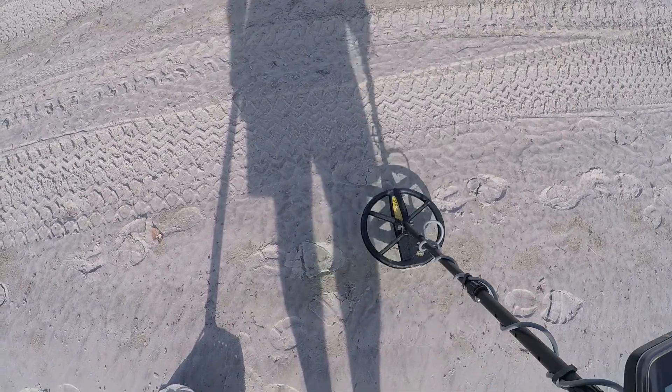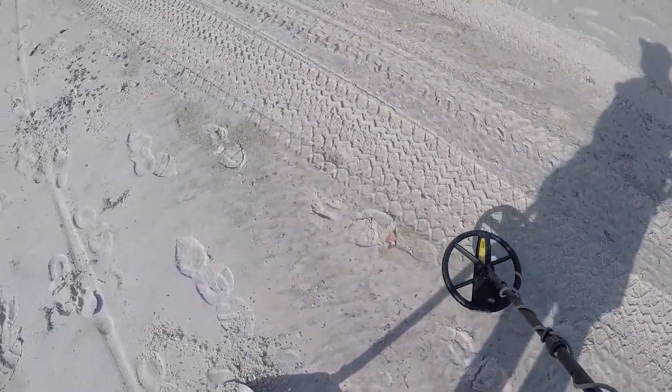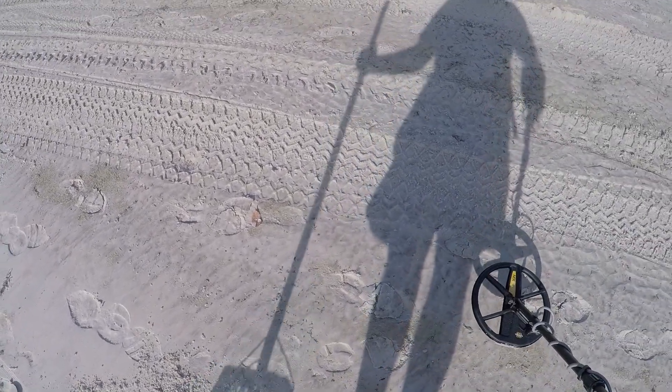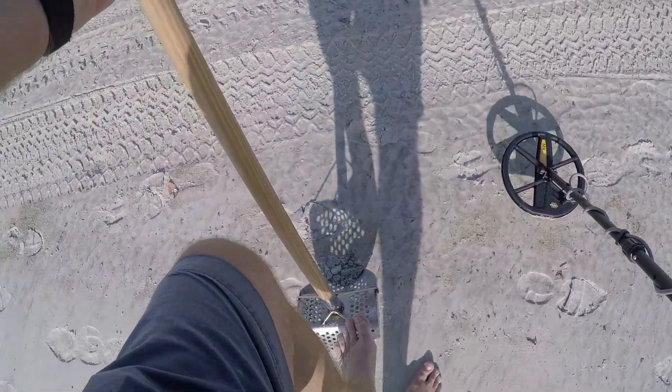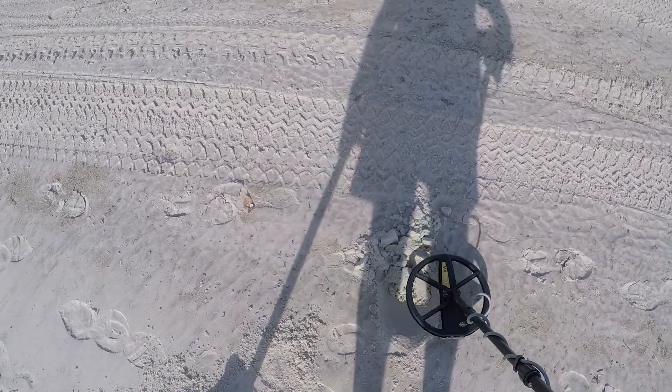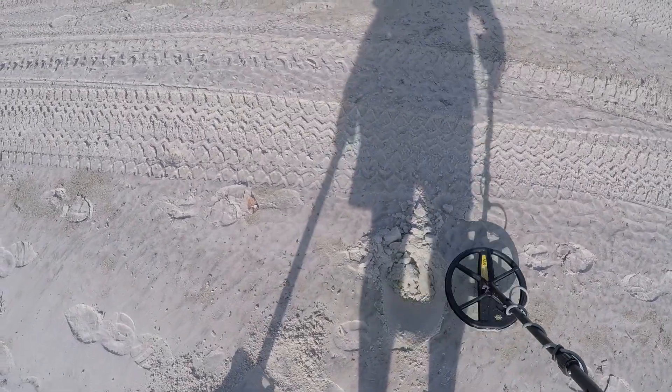Okay, I got a target here, right there. It's showing up at 73 as a penny. This is my second penny. Because this time of year the water comes up next to the sand dunes, and I don't know how it's still there, or if the tide washed it back in. But we'll dig it and I'll show you.